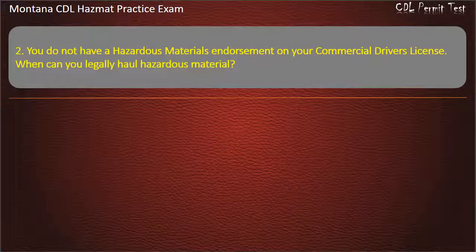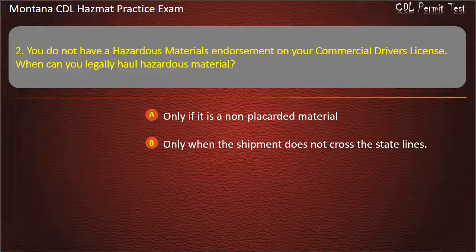Question 2. You do not have a hazardous materials endorsement on your commercial driver's license. When can you legally haul hazardous material? Only if it is a non-placarded material; only when the shipment does not cross state lines; or only when the load is placarded. Answer: Only if it is a non-placarded material.